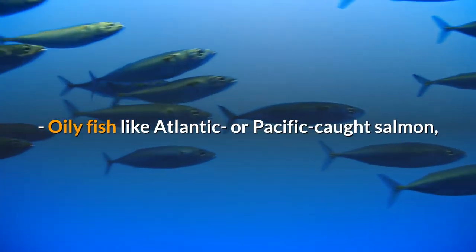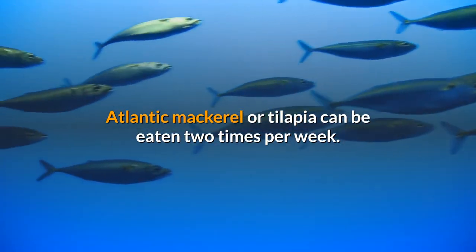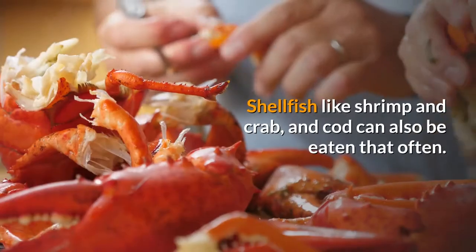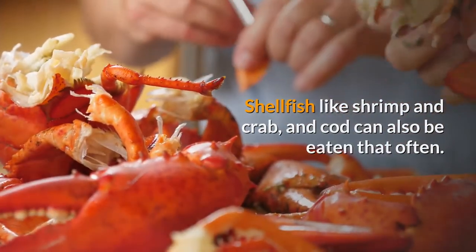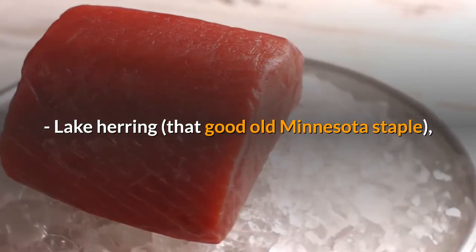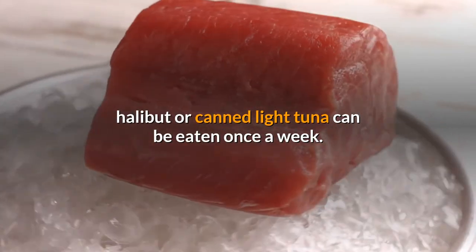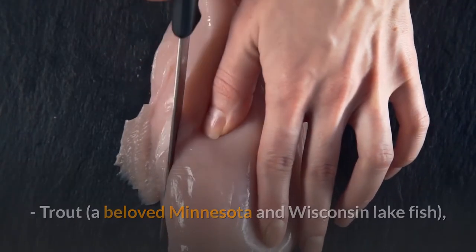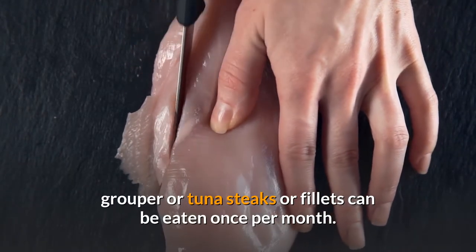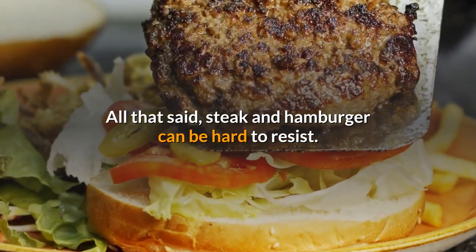Oily fish like Atlantic or Pacific caught salmon, Atlantic mackerel, or tilapia can be eaten two times per week. Shellfish like shrimp and crab, and cod, can also be eaten that often. Lake herring, halibut, or canned light tuna can be eaten once a week. Trout, grouper, or tuna steaks or fillets can be eaten once per month.